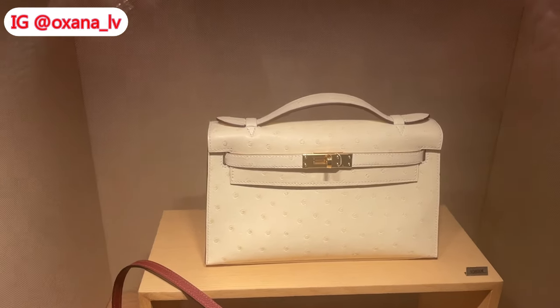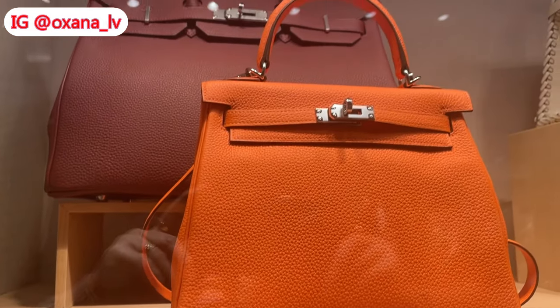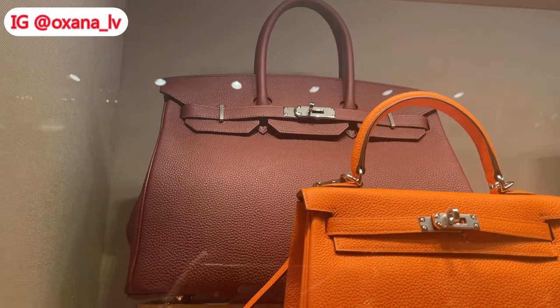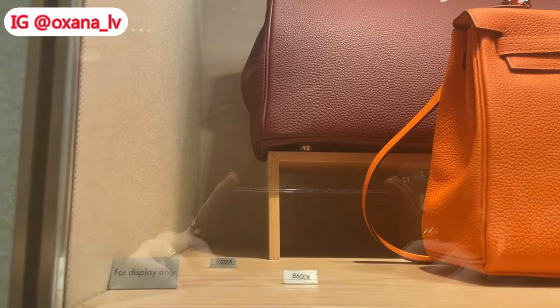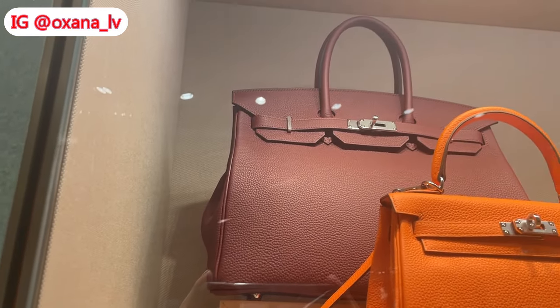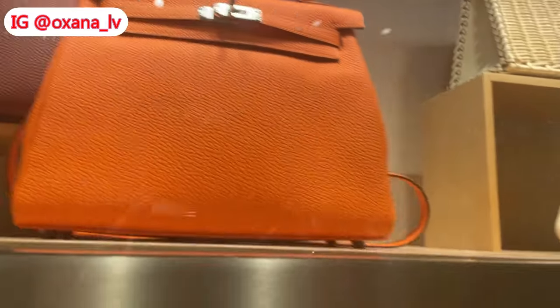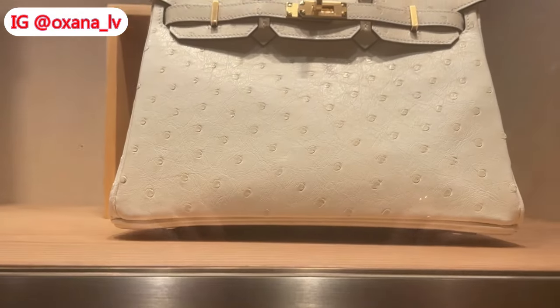Then we can see a Kelly 25 in orange and a Birkin 25 in rouge. It looks like rouge is right now at kind of a peak of popularity. I was lucky enough to get my rouge ash Birkin 25 last year when I was visiting Hermès.